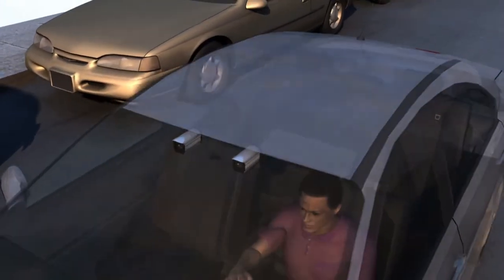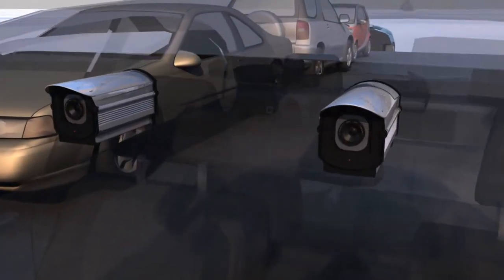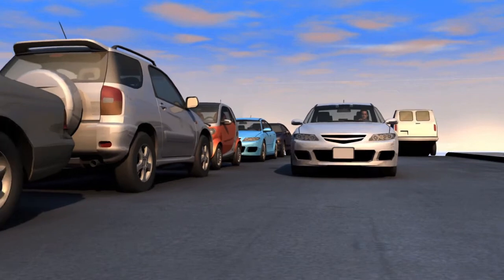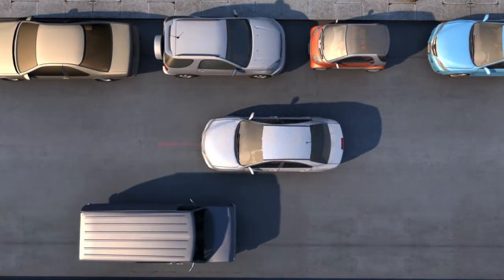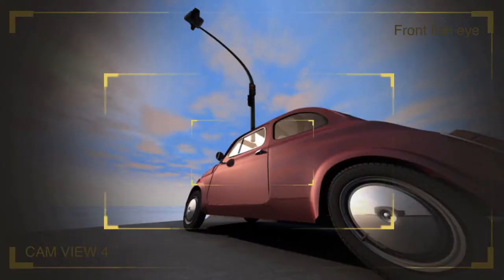Its two lenses, placed about 20cm apart, are linked up to an onboard computer. With a driver's line of vision, the camera scans the road ahead for obstacles and calculates distances. The computer can recognise moving objects like a bike pulling out or a child running into the road. Cameras dotted around the vehicle scan the rest of the road, while others read traffic light signals or road signs.